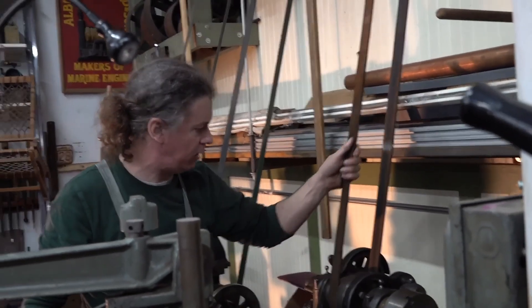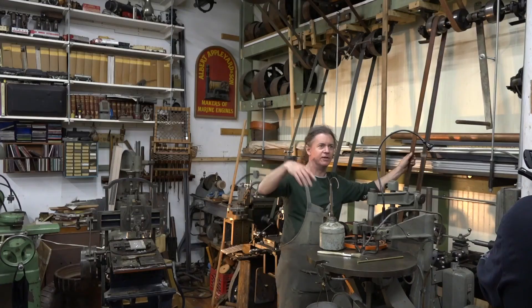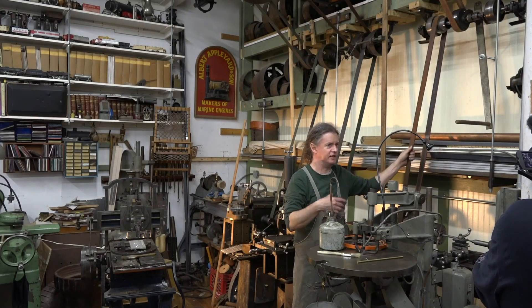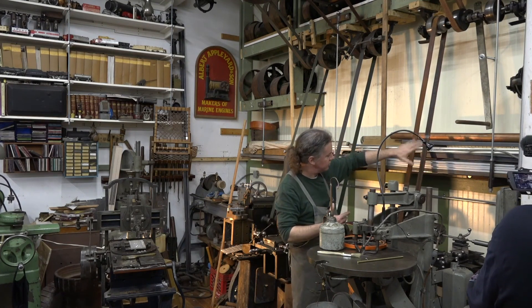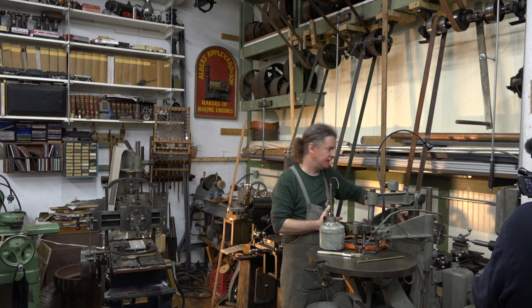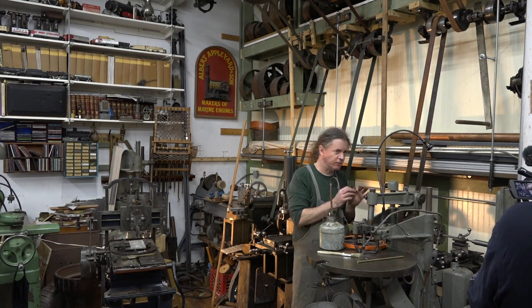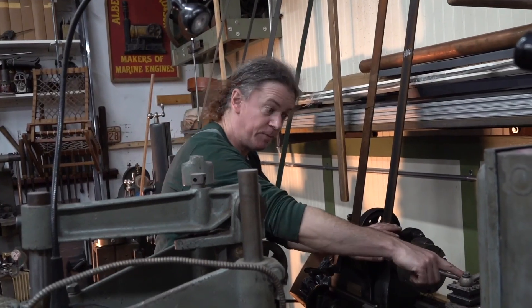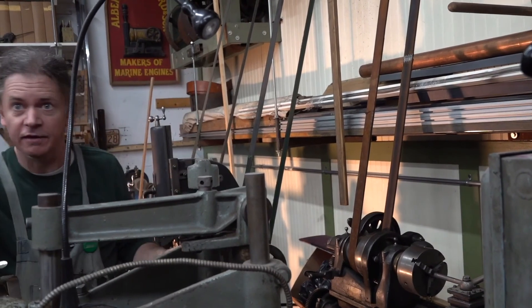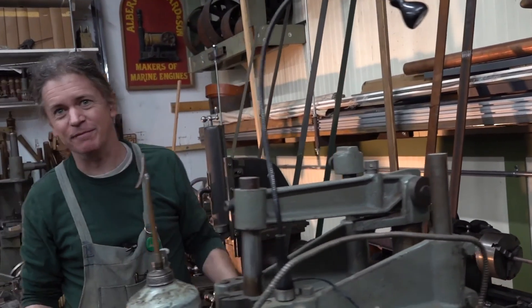People always say, 'Oh yeah, the old flat belt machinery — you hear that clicking going by.' And I find it annoying. If you're using it for your machine, it can actually set up a resonance. If you're doing really fine work, that clicking will set up a pattern in the piece that you're cutting — tick, tick, tick — it can have that type of effect.